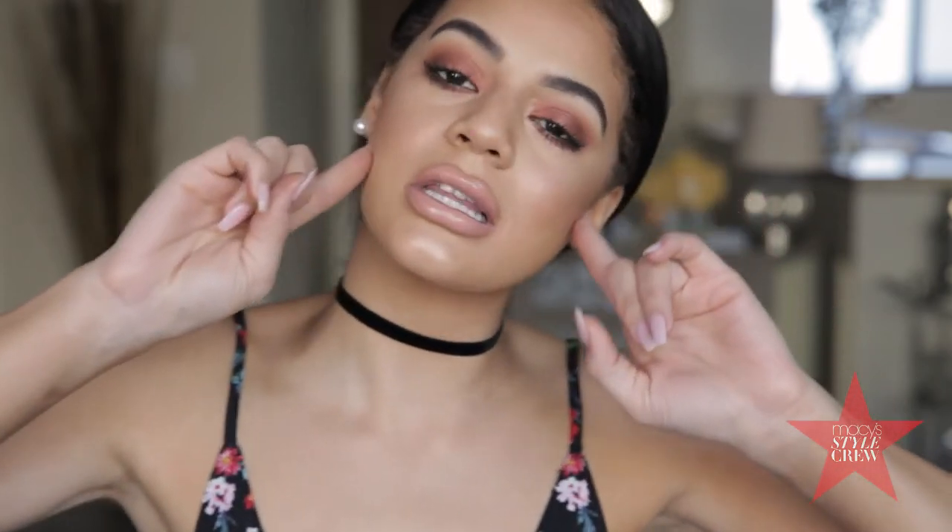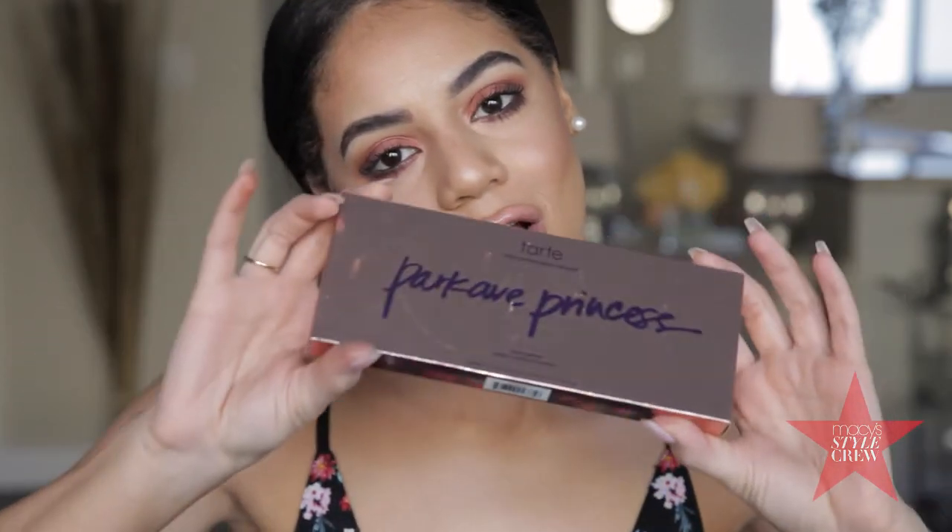Hi guys, it's Hailey. Welcome back to my channel. So today I'm going to be trying out a new chiseling contour palette from Tarte Cosmetics and I'm super, super excited and I hope you are too. So if you are, then keep on watching.